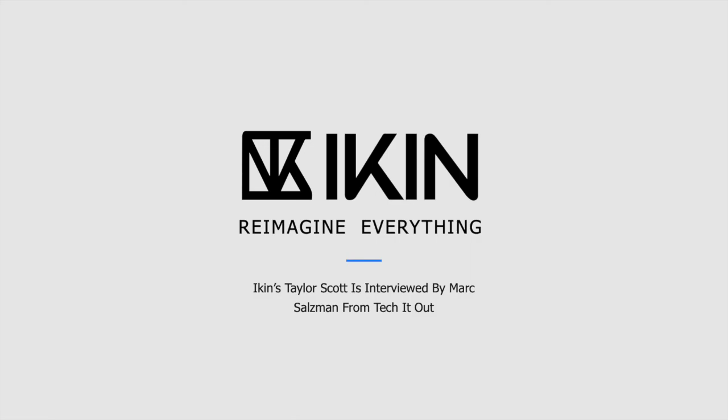That's I-K-I-N-I-N-C dot com. Taylor Scott, great to chat with you. Congratulations on your successes to date, and I'm excited to actually kick the tires on RISE in person one day. Thanks again, all the best.